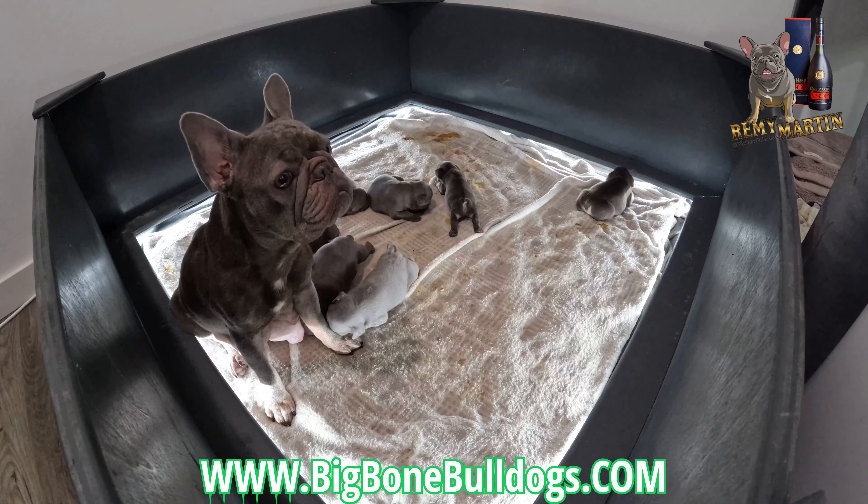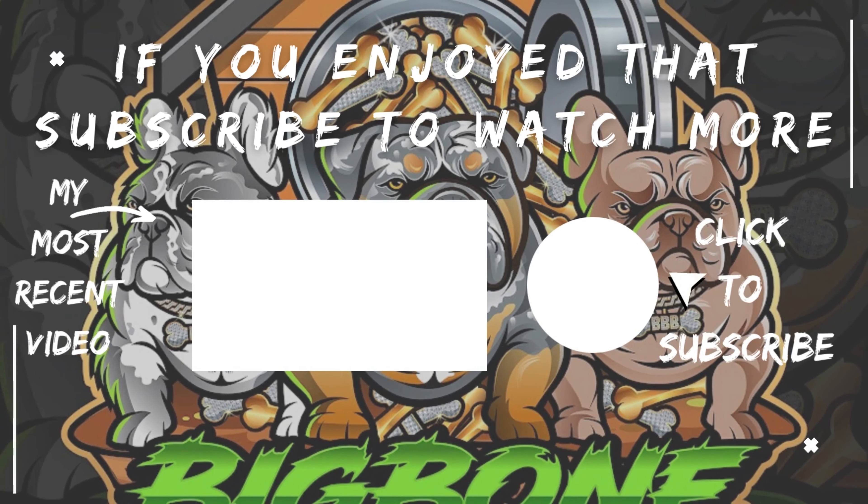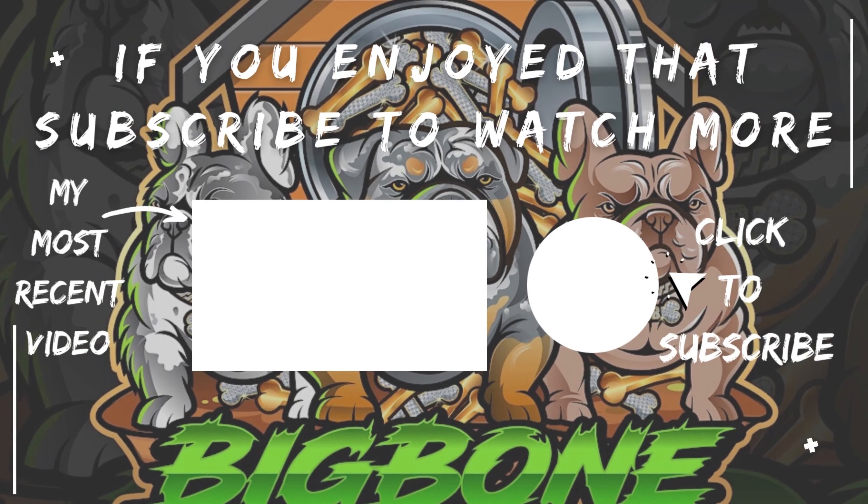I hope you enjoyed the video today. Go ahead, hit that subscribe button. I'm going to be making more videos like this so you can see all my girls and what goes on while they're nursing. It's pretty interesting sometimes. See you next time.